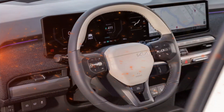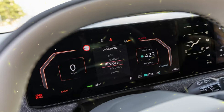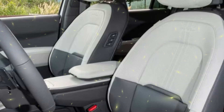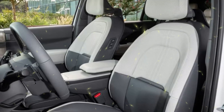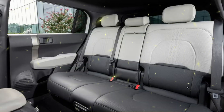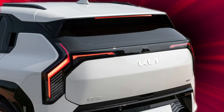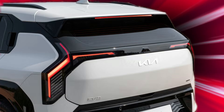The EV3 is equipped with two 12.3-inch touchscreens paired with a 5.0-inch screen for climate control, all offering high-resolution displays. A set of buttons integrated into a strip beneath the central screen provide direct access to key functions like the navigation system, media, and vehicle settings. Entertainment apps and controls are conveniently located for easy access by the front passenger.